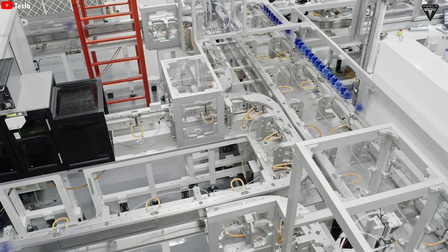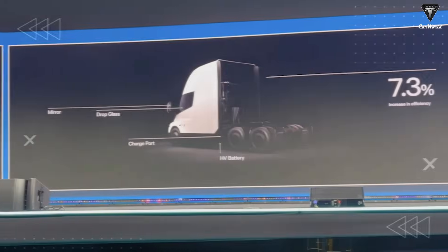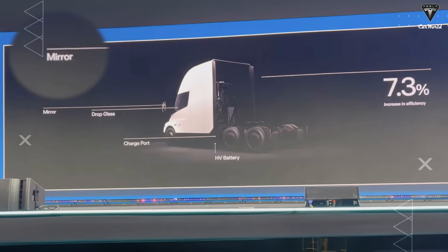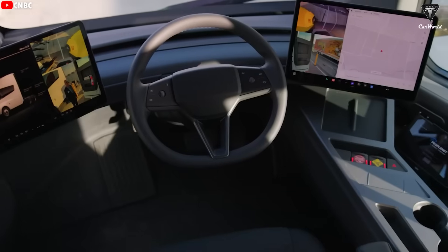We've long predicted that the Tesla Semi would make the switch to the 4680 battery, and it just makes sense. Why reserve Tesla's most advanced battery for the Cybertruck alone? With Tesla producing these cells right at the Nevada Gigafactory, building and integrating battery packs for the Semi becomes faster, simpler, and more efficient than ever. Dan Priestley also mentioned design improvements such as new rear-view mirrors for better visibility and aerodynamics, and the Tesla Semi also has drop glass added.